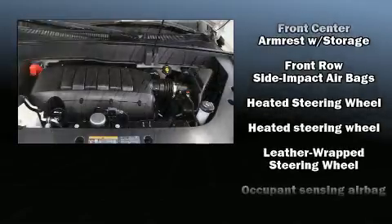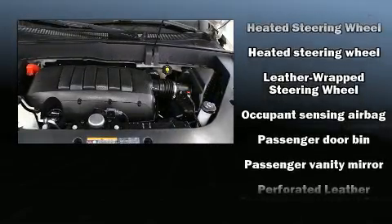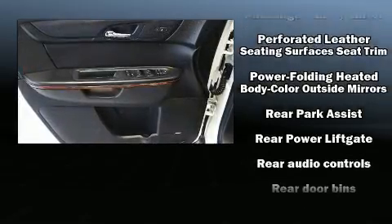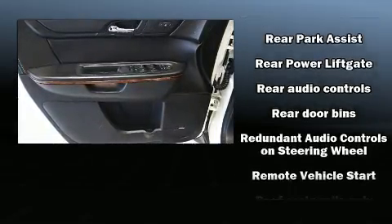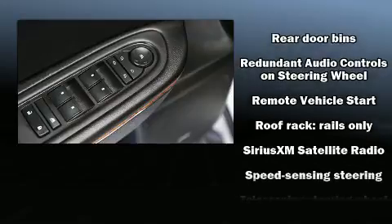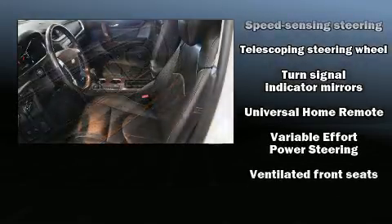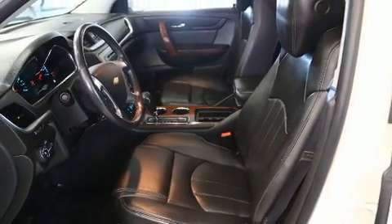Audio features include a CD player with MP3 capability, rear-mounted audio controls, steering wheel-mounted audio controls, and ten speakers, providing excellent sound throughout the cabin. Side-curtain airbags deploy in extreme circumstances, shielding you and your passengers from collision forces.